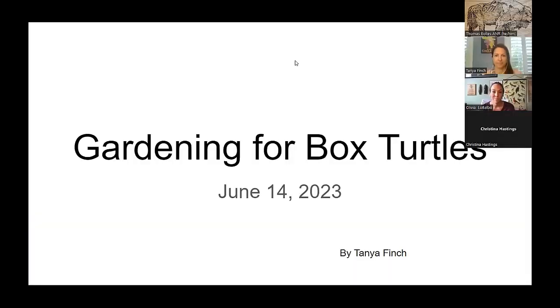Good morning, everybody. It's 11 o'clock, so we're going to get started. This week, our topic is gardening for box turtles, and we have two guest presenters.